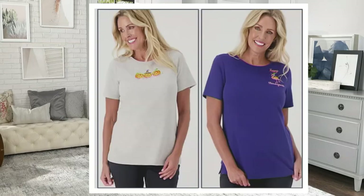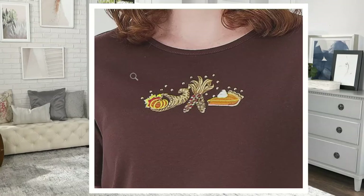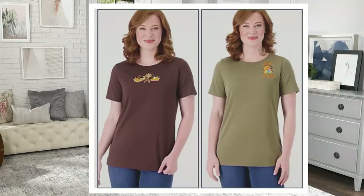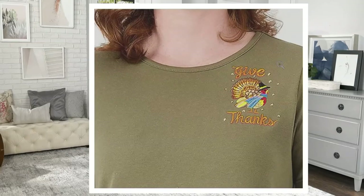The set I'm wearing is the espresso and the olive. On the espresso, the detail is a cornucopia, harvest corn, and a little pumpkin pie. On the olive, it says 'give thanks' with a very dapper dressed-up turkey surrounded with faceted studs.